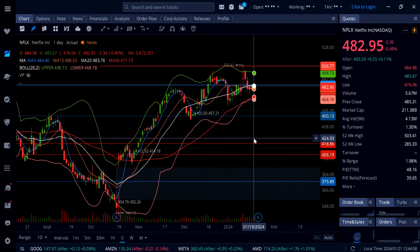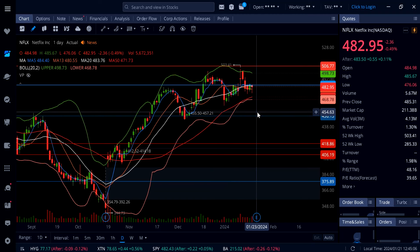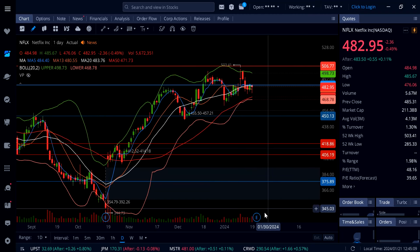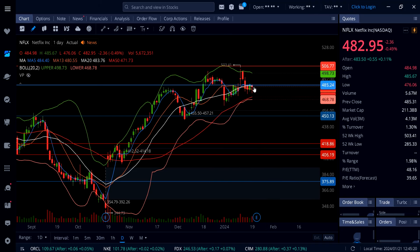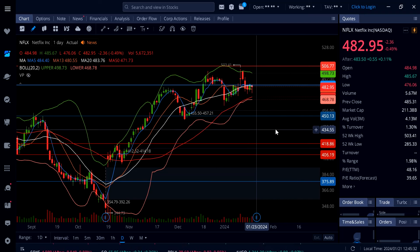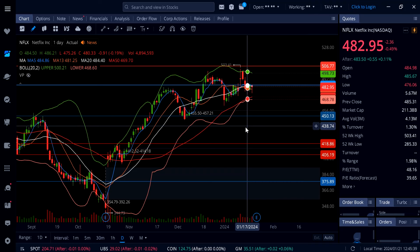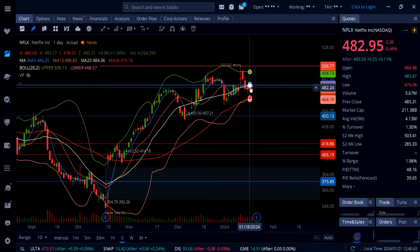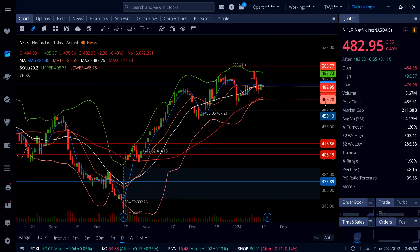On Netflix, it's down half a percent — nothing big — but look at this hammer candle. Are we going to see a continuation to the upside? Netflix has big earnings coming this week on Tuesday. If this thing pops, watch out for a move above 485 — Netflix can go all the way up to 500 to 506. With earnings, it can move 40, 50, even 100 dollars. I would not suggest playing earnings, but on a pullback with bad earnings, watch support at 468, then the massive gap at 455 to 450.